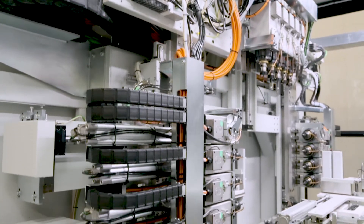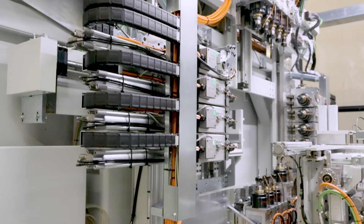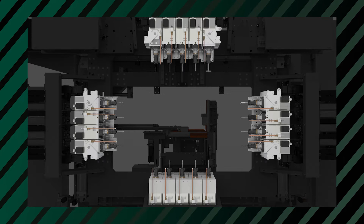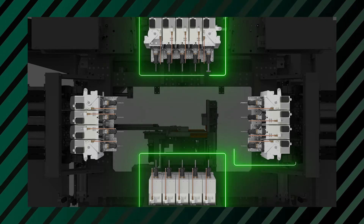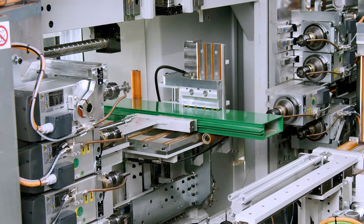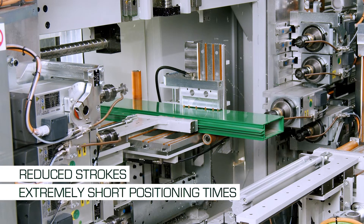The construction solution we have chosen is the most suitable for achieving the goal of high productivity. We have designed dedicated electro spindles for each face of the profile, so the strokes are reduced and the positioning times are extremely short.